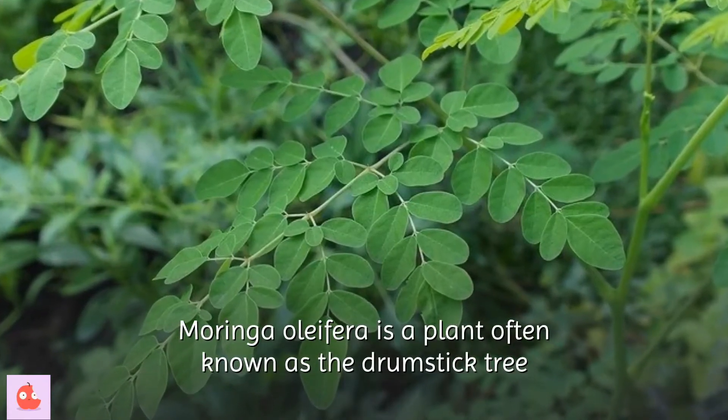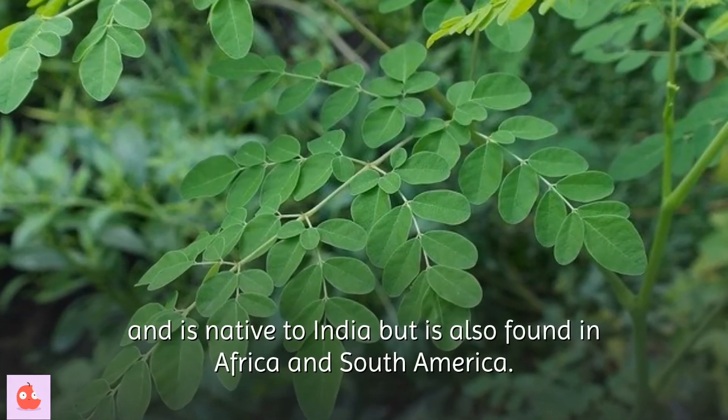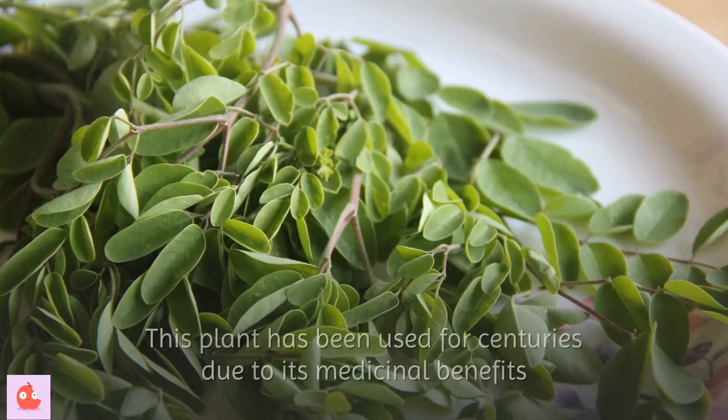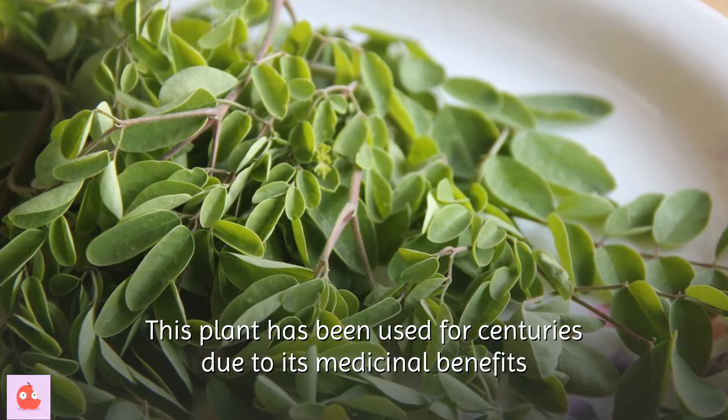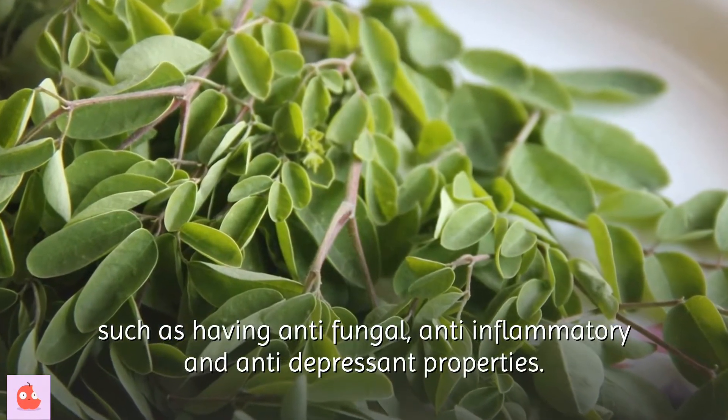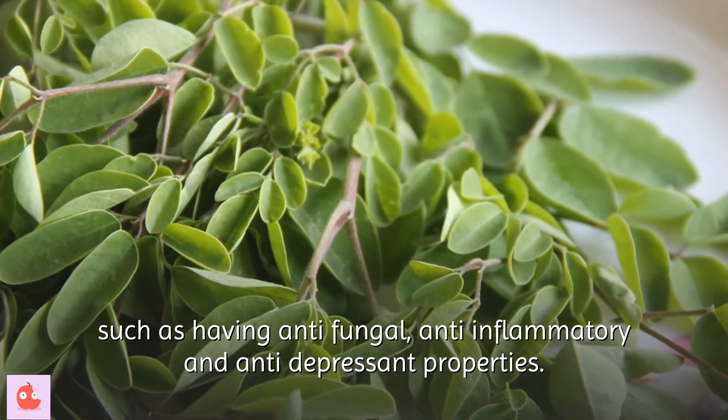Moringa oleifera is a plant often known as the drumstick tree and is native to India but is also found in Africa and South America. This plant has been used for centuries due to its medicinal benefits and nutritional health benefits, such as having anti-fungal, anti-inflammatory and anti-depressant properties.